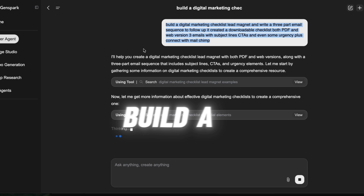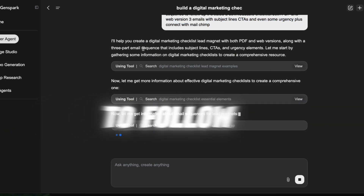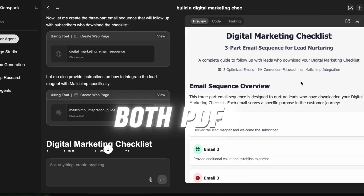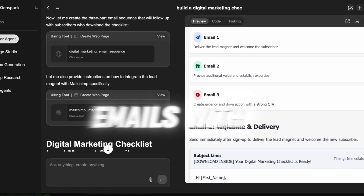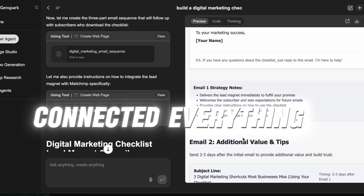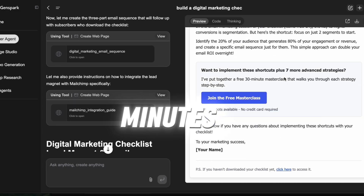Lead magnet plus email sequence. I asked it to build a digital marketing checklist lead magnet and write a three-part email sequence to follow up. It created a downloadable checklist — both PDF and web version — three emails with subject lines, CTAs, and even some urgency. Plus it connected everything to MailChimp. Like lead gen automation in minutes.